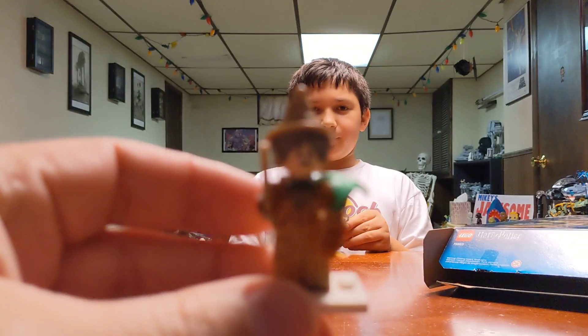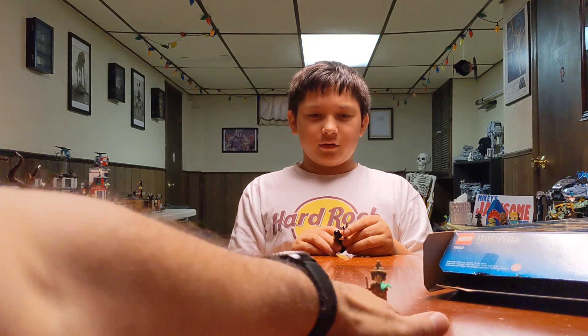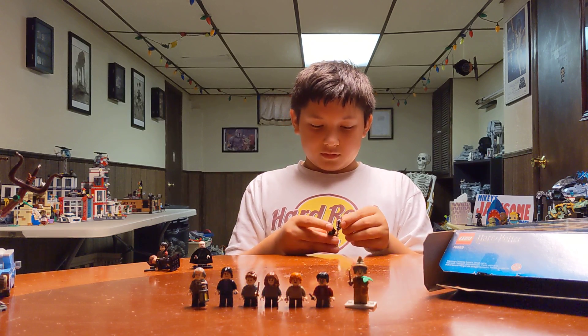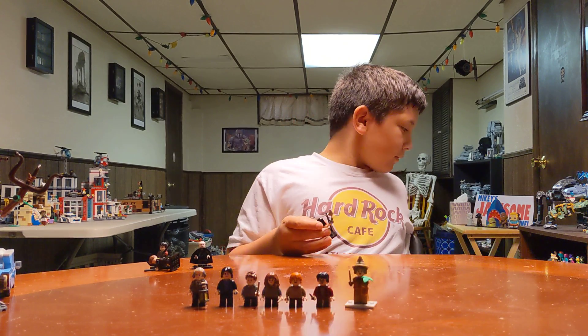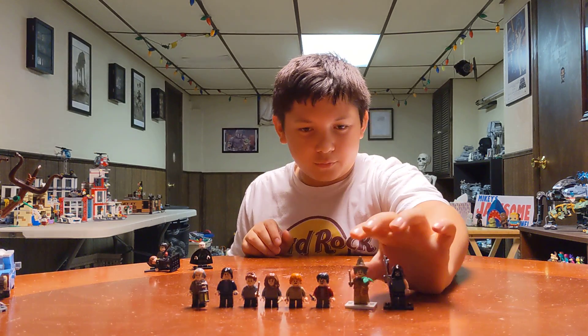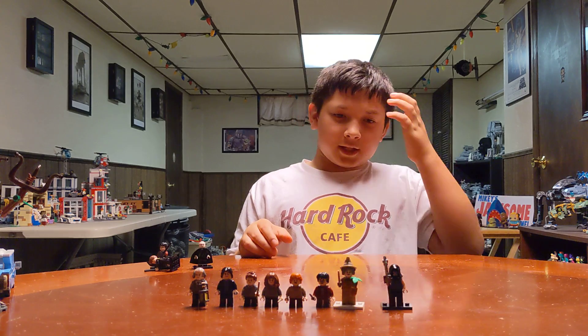Here's Professor Sprout. She didn't come with the set - none of these guys came with the set. And here's a Death Eater. Professor Sprout wasn't in that scene, but I didn't have the right figure, so I made it.